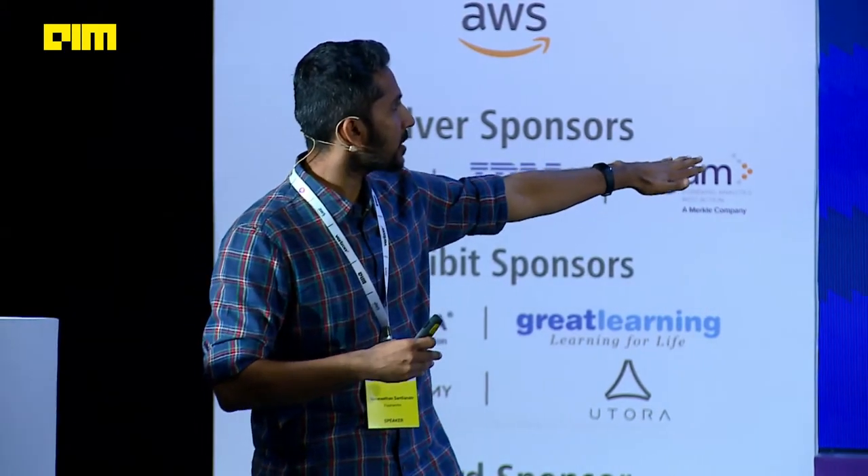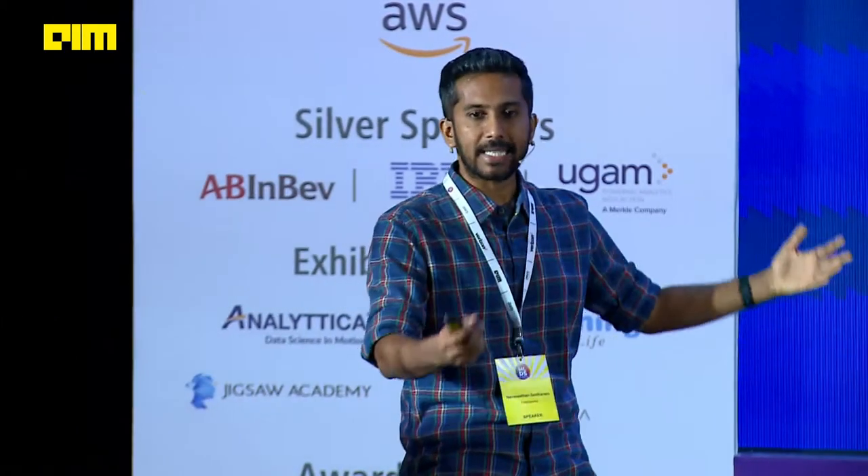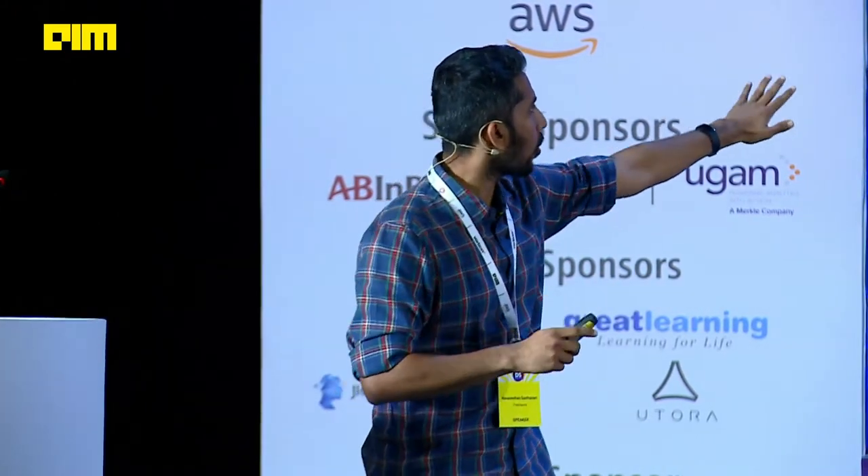On the employee engagement side, we have Freshservice, which is an ITSM tool. We have Freshrelease for bugs and software tracking, and then we have an HRMS called Freshteam for managing recruitment and various aspects of employees, including payroll. I'm going to be talking about examples from the customer engagement world in Freshdesk and Freshsales. So what are the considerations that go into building out ML?